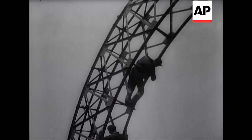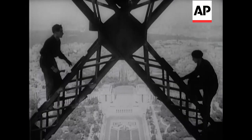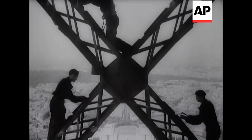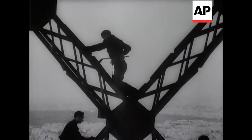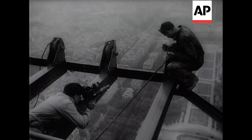Some 40 tons of paint are required, but even more important for the job I should think is a really cool head. Few men would care to work at this height above the ground. The tower is 984 feet high. I don't know about you, but it makes me giddy just to look at the picture.